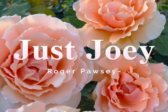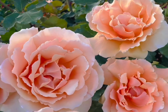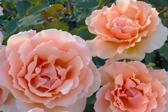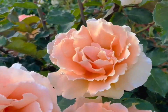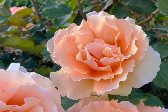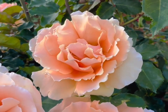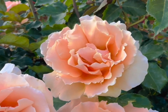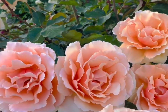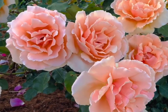Hello everybody. Today I'm going to show you the Rose Just Joey, bred by Kantz in the early 70s. I think it's one of the most distinctive roses, between the coppery apricot color and the kind of scalloped petals. This easily recognizable rose — Just Joey was bred from a Fragrant Cloud.